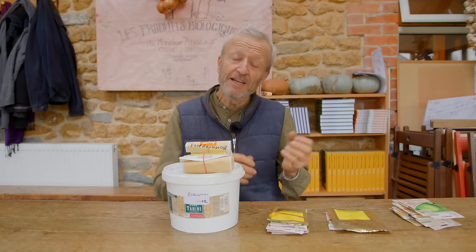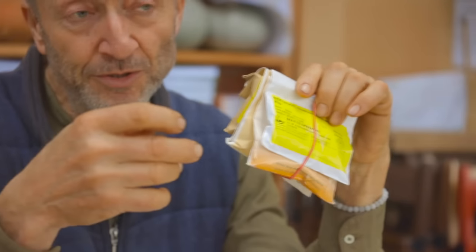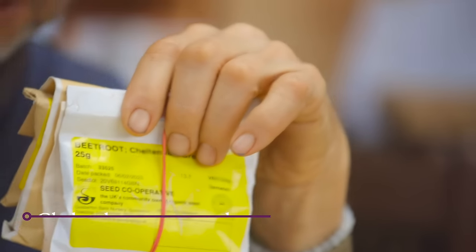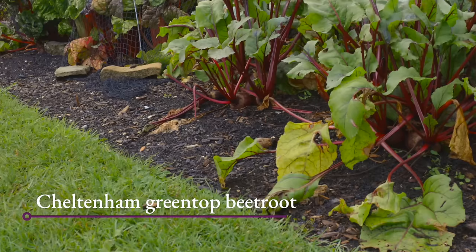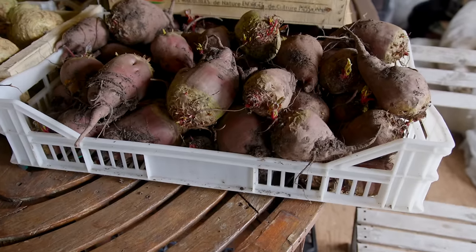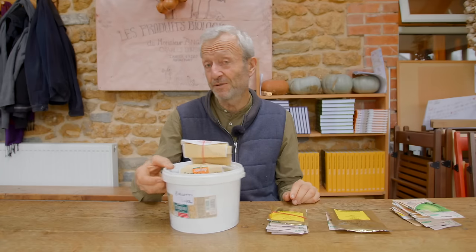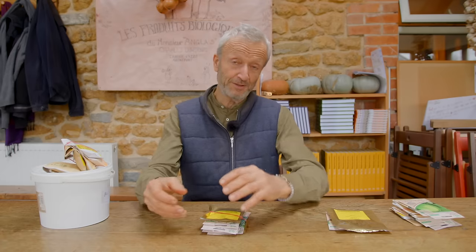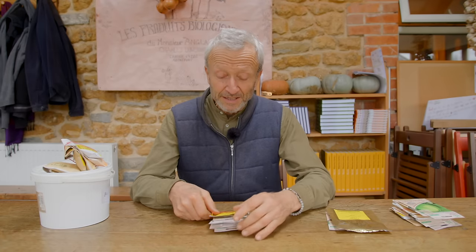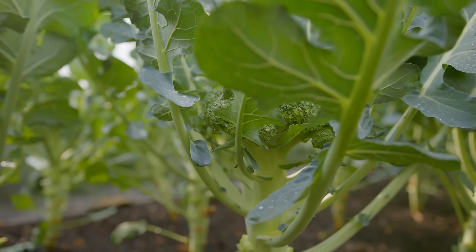Then you've got the long ones like Cylindra, and one I'd actually recommend is Cheltenham Green Top — green top because the leaves are green. It has more of a pink than a deep red root, but it goes quite long so it stores very well because it's more underground, protected from frost, and the flavour's pretty nice — slightly sweeter, not quite so earthy. Finding a variety you like won't necessarily be the one that someone else likes, so it's worth trying a few to experiment.